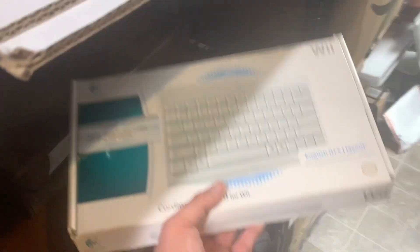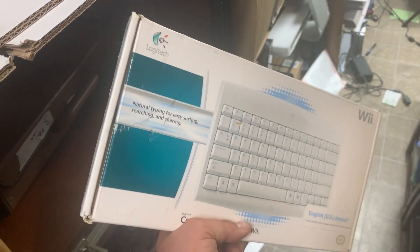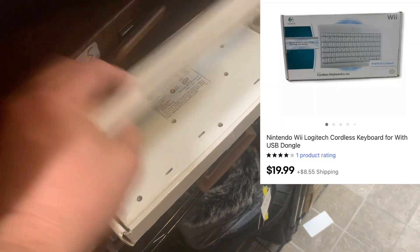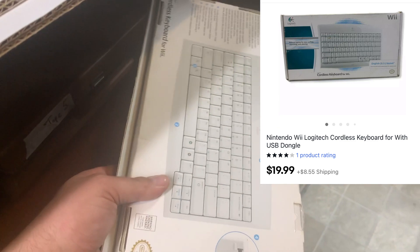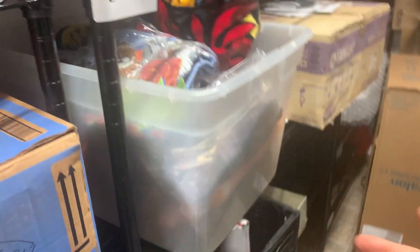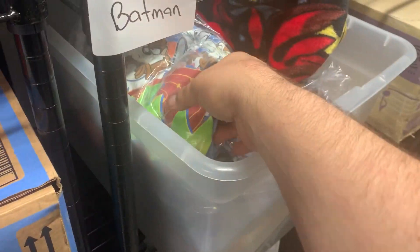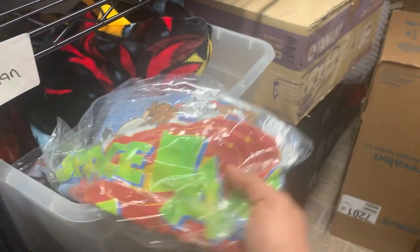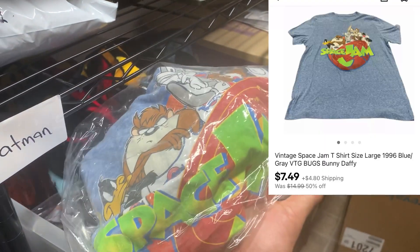Over on the Rafael shelf I got this Logitech keyboard. It's pretty much in like-new condition. I got it at a garage sale for a couple bucks and it sold for fifteen dollars plus shipping. Over here in my Spider-Man shelf bin, I got this vintage Space Jam t-shirt — it's a women's XL. I picked it up at a thrift store and it sold for $7.49 plus shipping on a 50% off sale.